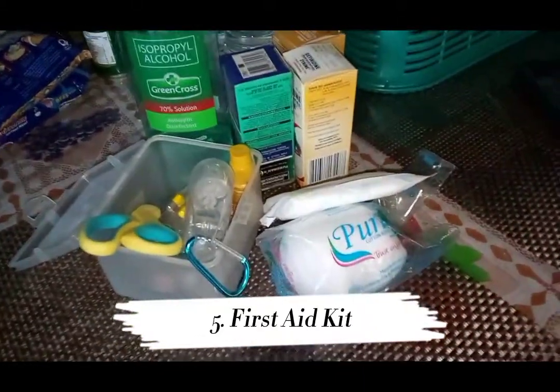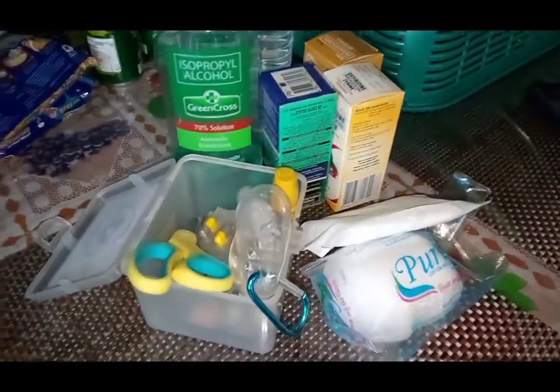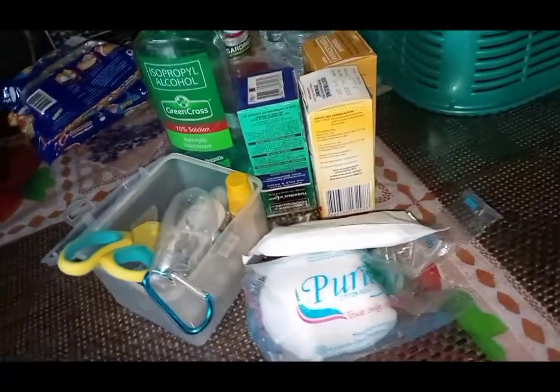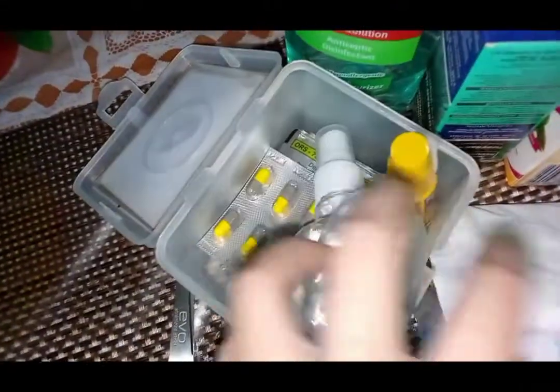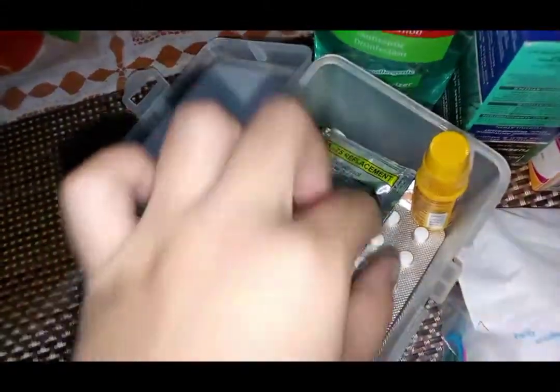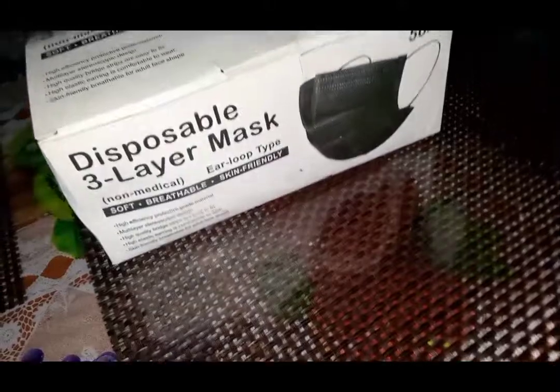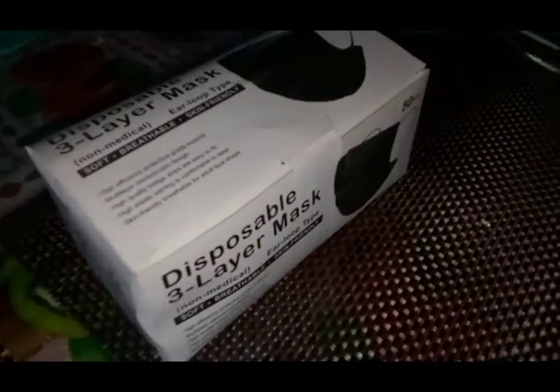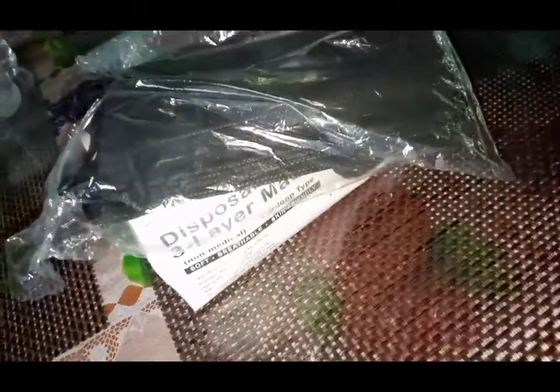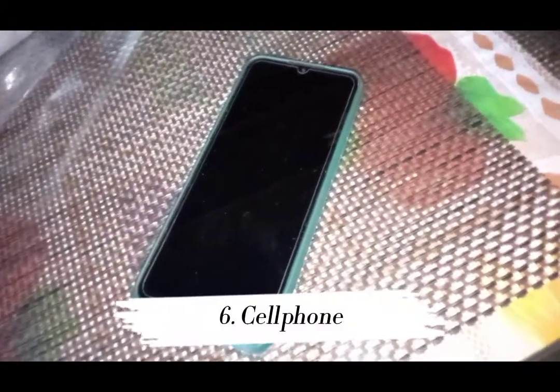Number 5: First Aid Kit. A first aid kit is a must wherever and whenever you are. For those with daily use of medication, pack a spare in your go bag. Add some painkillers or allergy medicine. With the pandemic still ongoing, protection from COVID-19 is necessary, like face masks, alcohol, and sanitary wipes. Dust masks or N95s are also needed in case of fire or for those near volcanoes, since they can prevent any hazardous materials from getting into your lungs.